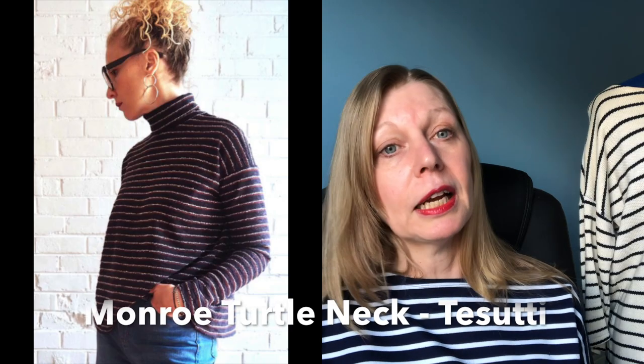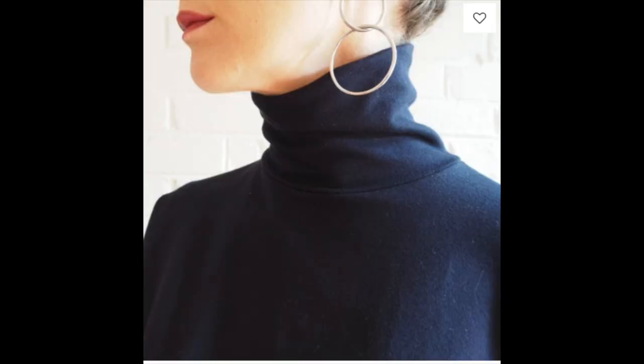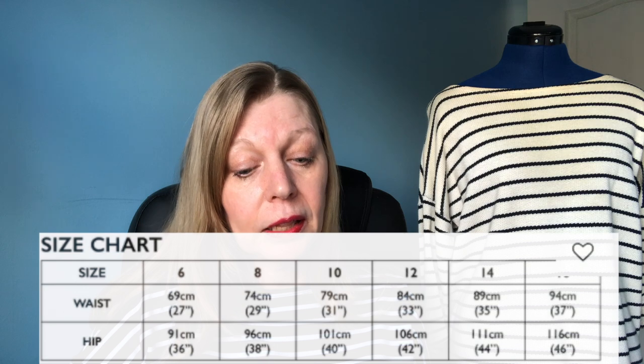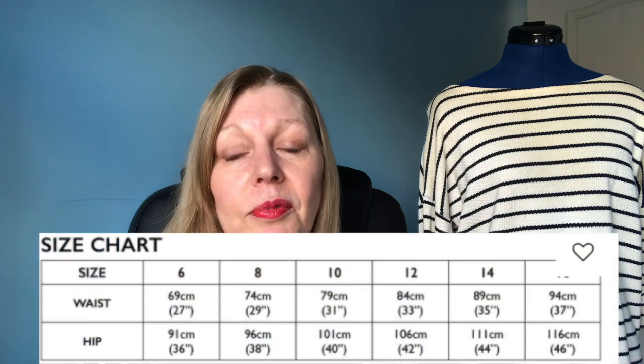They've got the Monroe turtleneck, which is very similar to this but with a high neck. Then they've got the Athena top — a woven, very loose fitting top that comes in two lengths. Then there's the Libby A-line skirt, perfect if you've got a really nice statement fabric like an African wax print. That comes in three lengths. Four great patterns on the Tosuti website and they're all nice easy sews.